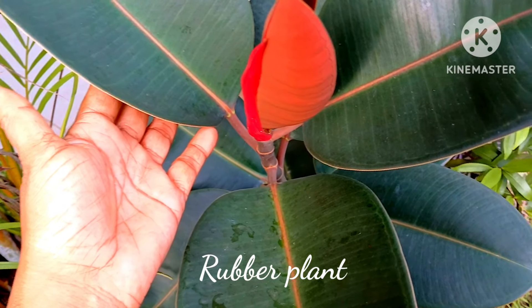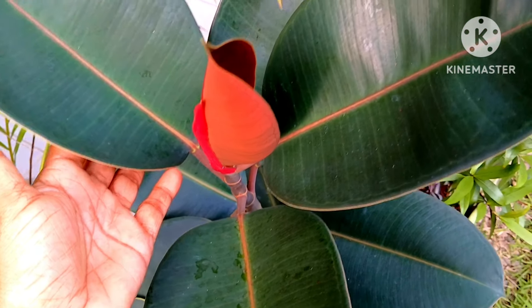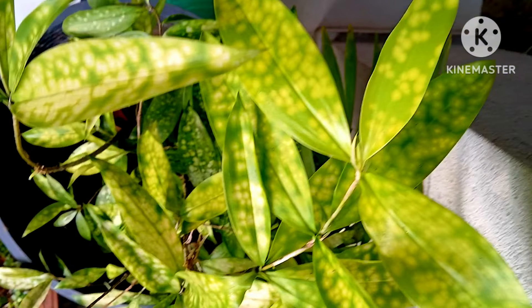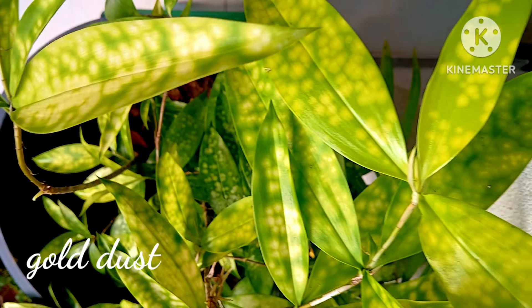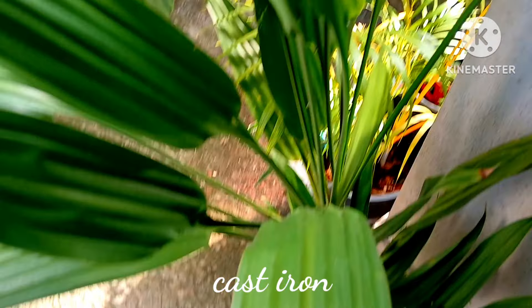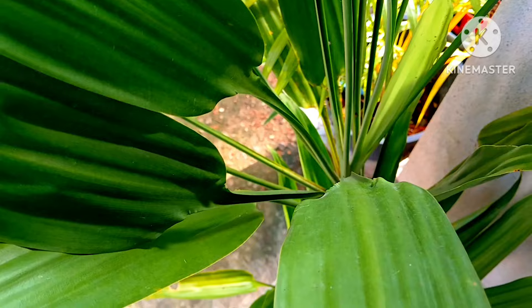The rubber plant is an air purifier, easy to grow, and one of the permanent plants. It grows very tall and also decors your home. The gold dust plant is another beautiful decorative house plant and is also an ideal indoor plant.